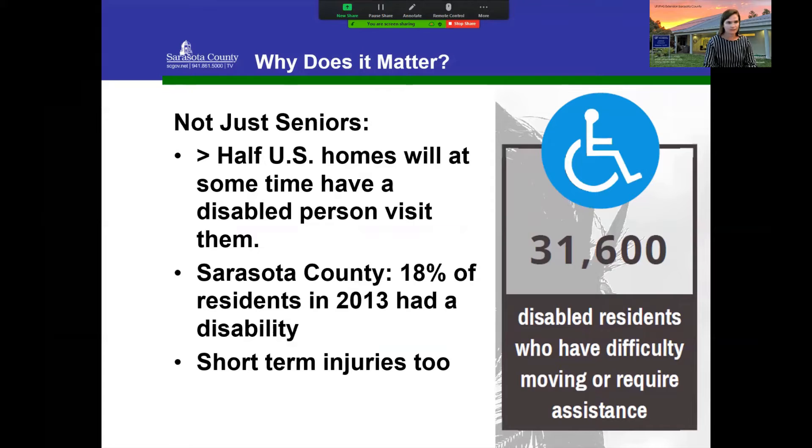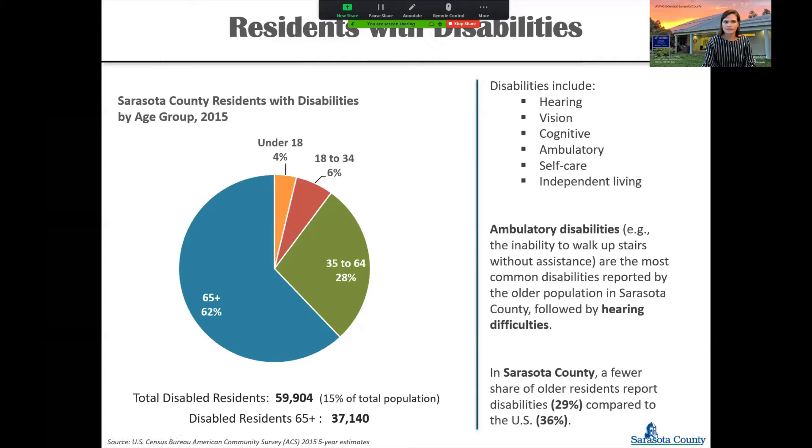We're not just talking about our aging population. More than half of U.S. homes will at some point have a person with a disability visit them. In Sarasota County, 18% of our residents have a disability. It's important to think about short-term injuries as well — when our county commission considered this program, one commissioner had just broken her foot and spent six weeks with significant mobility limitations, which made her very aware of the importance of an accessible home. Ambulatory disabilities are the most common, followed by hearing.